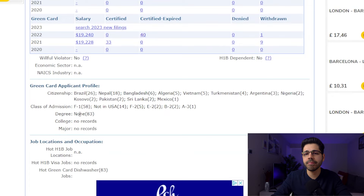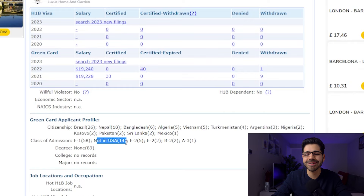If we scroll down to the end, we can see the countries of the sponsored people and their immigration status before applying. For example, here it says there were 26 Brazilians, 58 with F-1 student visa, and 14 from outside the United States. This is very important as it shows that 14 processes were consular EB-3 visa cases — all without any education or studies required.